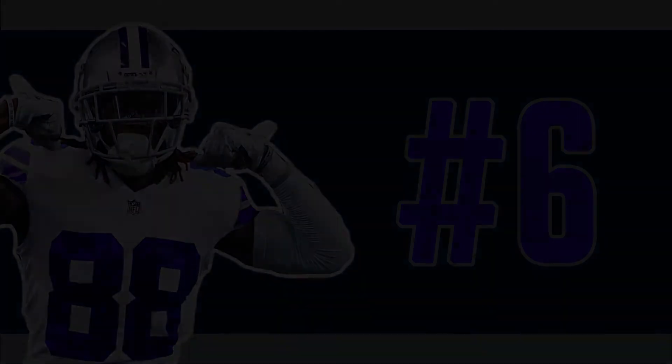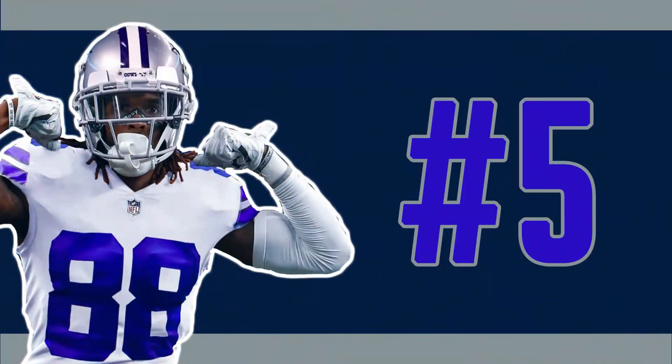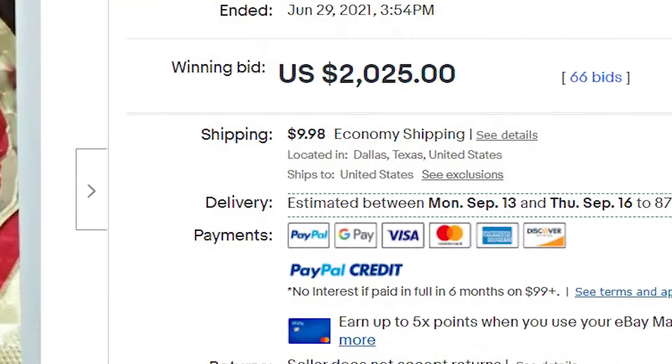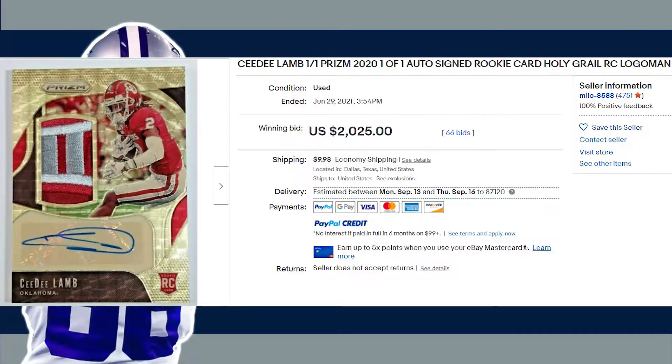We get back to back one of ones at number five with this 2020 Panini Chronicles Draft Picks logo man autographed rookie. This CeeDee Lamb rookie auto received 66 bids and sold at auction on May 29th of 2021 for $2,025 even. This is the first collegiate set to make today's list and another beautifully designed card by Panini.